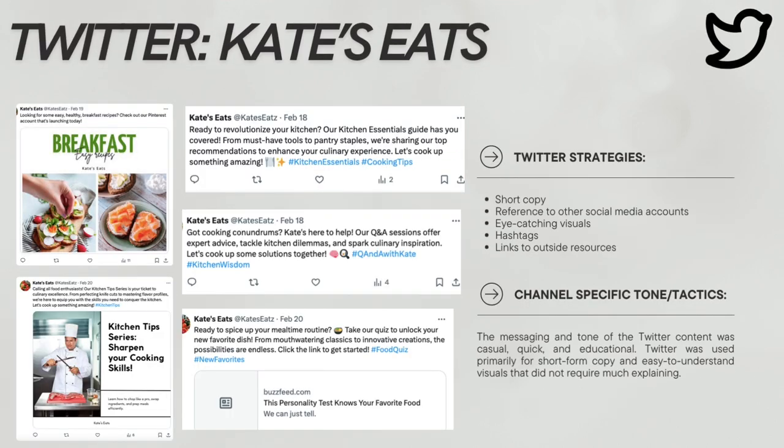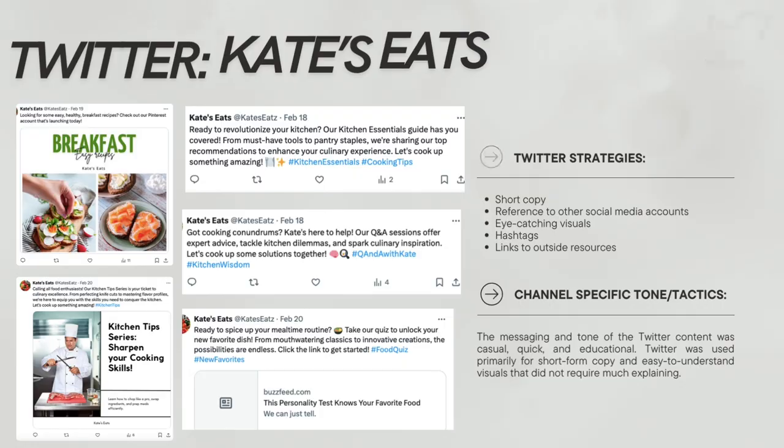Looking now at Twitter — these are some examples of my Twitter posts. My strategies were to use short copy to reference my other accounts, often use eye-catching visuals, use hashtags often with keywords, and share links to outside resources. Twitter was much more casual, quick, and educational in its tone and tactics. I really used it primarily for short-form copy and easy-to-understand visuals that didn't require a lot of explaining, and I would use this account to reference towards my other accounts, where you would find something explained in more detail.